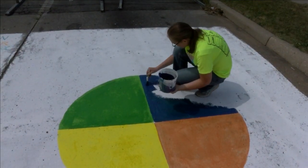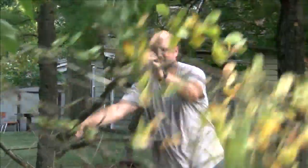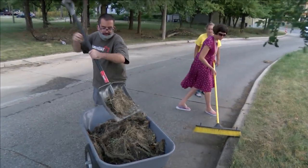Katchmar says she hopes blocking this part of Taylor Street will show it's just not needed — letting the community reclaim it and turn it into something like a park.